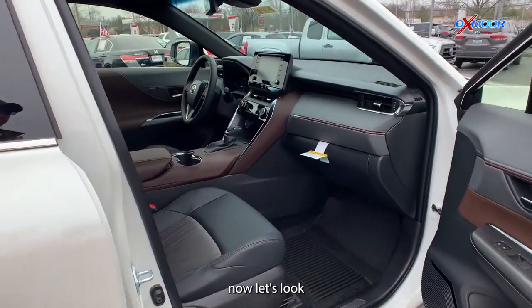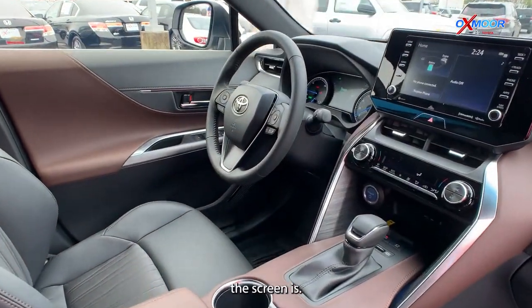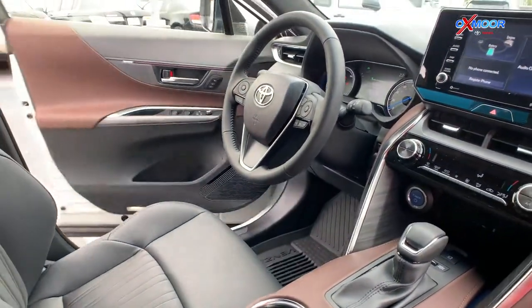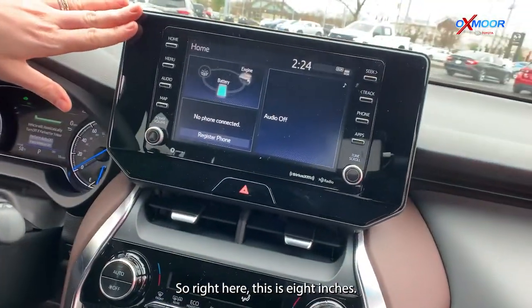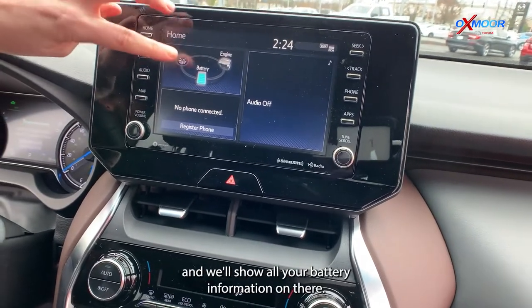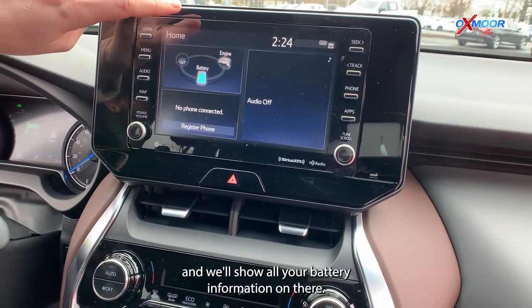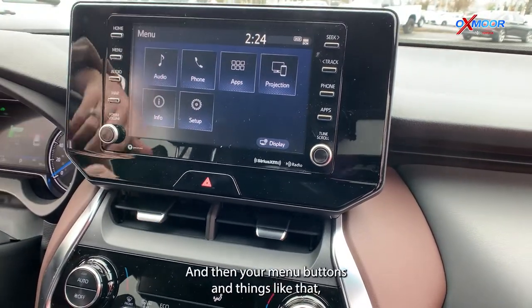Let's look in the middle console where the screen is. Right here, this is 8 inches. You're going to have the ability to set up your phone, and it'll show all your battery information on there, along with your menu buttons and things like that.